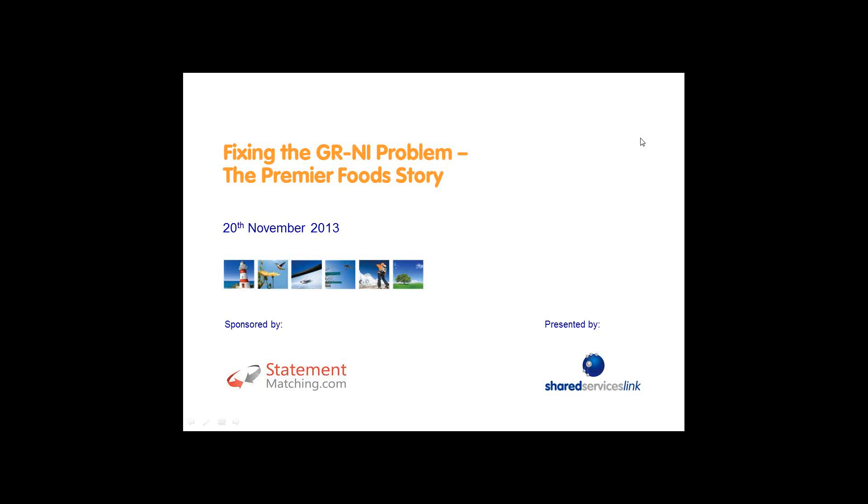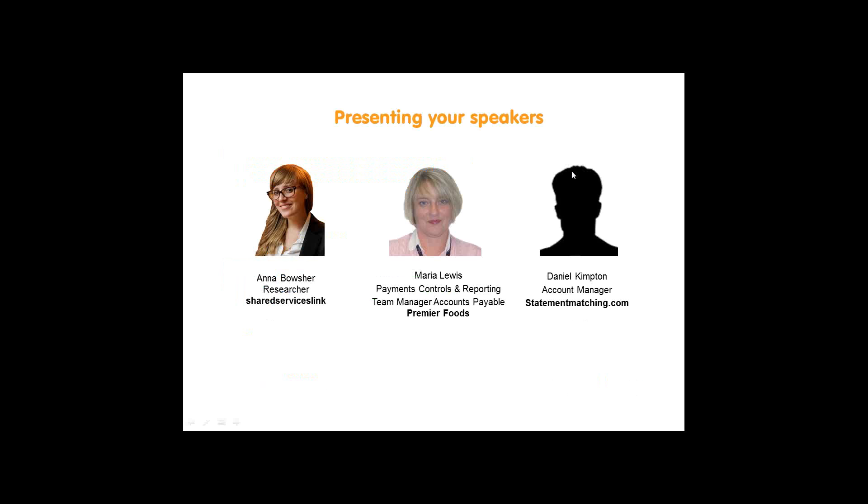Good afternoon ladies and gentlemen, welcome to today's webinar brought to you by SharedServicesLink.com and sponsored by StatementMatching. I am Anna Boucher, a researcher at Shared ServicesLink. I am joined by two guest speakers: Maria Lewis, Payment Controls and Reporting Manager from Premier Foods, and Daniel Kimpton, Premier Foods Account Manager from StatementMatching.com.